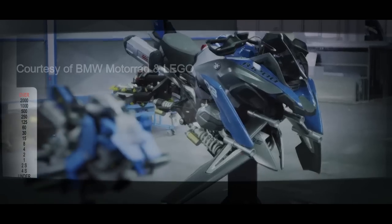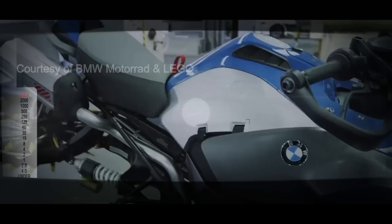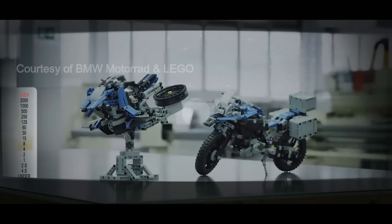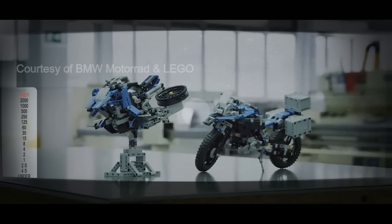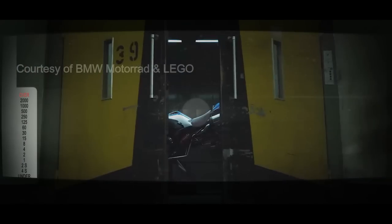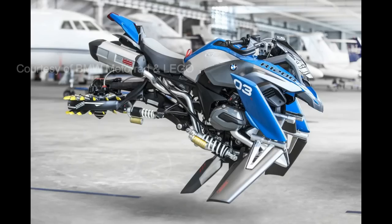Just imagine what you can do with a creative idea and some LEGO Technic elements. You can create everything with LEGO Technic. Even the future.